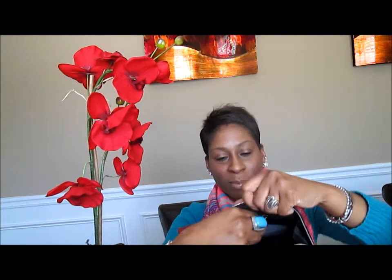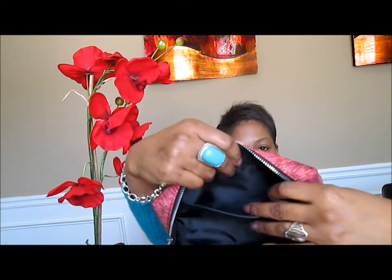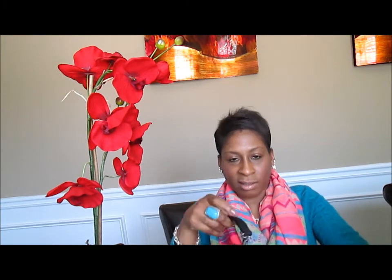That's the zipper compartments. You can put probably your license in there, money, credit cards — that's on one side. And this is the other side, so it's good room in here. I love the design on here, it's really nice. If it doesn't come with a little strap wristlet — it is silver and black — I found a clutch that I really don't use much, but you can always borrow one off of one you do use, and just take off the wristlet band and snap it right on to your bag. Instant wristlet.